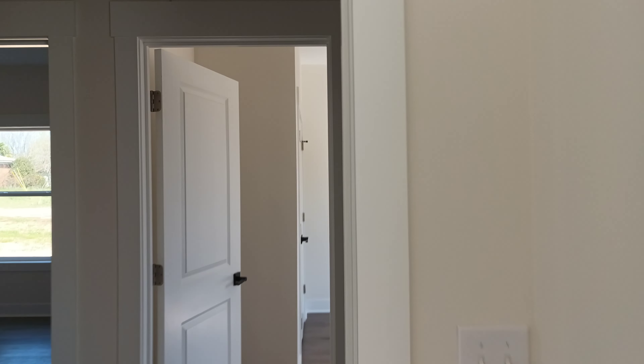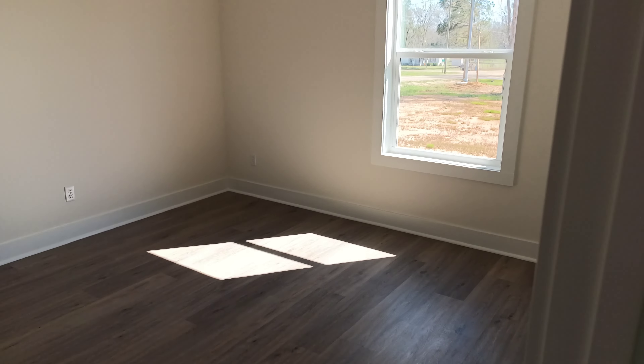We're going to walk back to the next one. This is your second bedroom, and then your third bedroom. They're all about 11 by 11 and they have double pull-door closets.